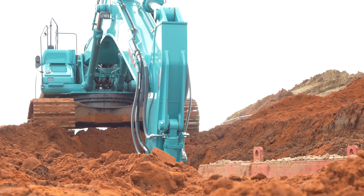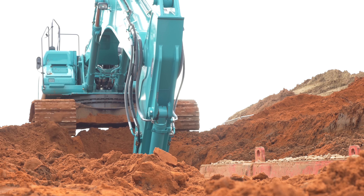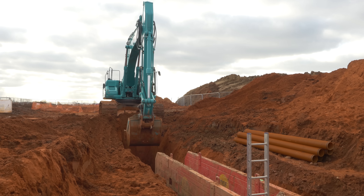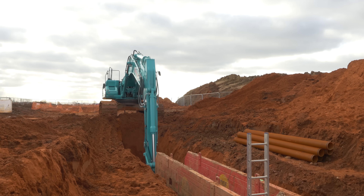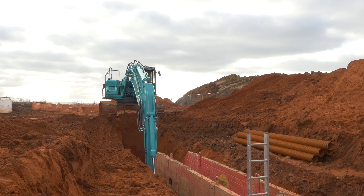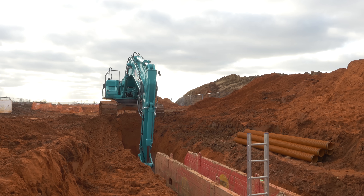It is a nice machine and I do honestly enjoy getting in it in the morning. Tracking is really smooth as well, and getting in and out is easier. I've been driving a 35-tonne Komatsu and doing the same sort of work — I was filling up every two days on that. This one goes three and a half days and it's doing just as hard of work as the Komatsu.